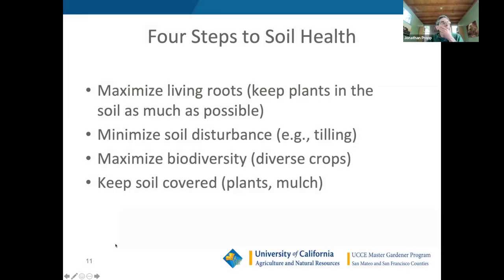Four steps to soil health: first, maximize living roots — have something planted all the time. Second, minimize soil disturbance — as little tilling as possible. Third, maximize biodiversity by growing a diverse range of crops. Fourth, keep your soil protected from blowing away by maintaining plant cover or using mulch, which also retains water in the soil.